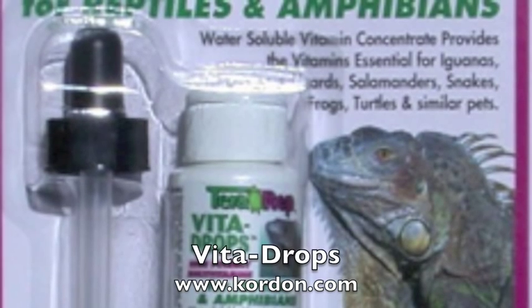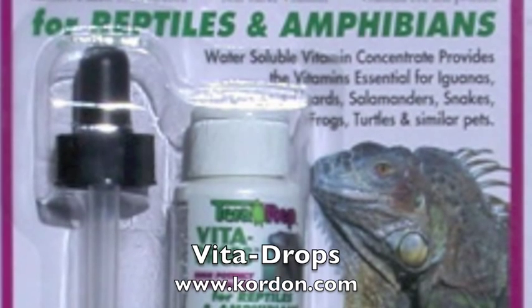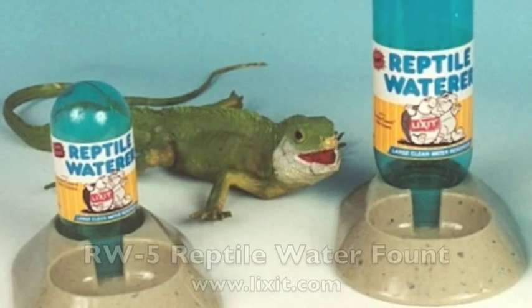Vita Drops by Reptiles and Amphibians by Korn and LLC is the correct multivitamin formula developed to help fill the gaps in nutrients for today's popular reptile and amphibian pets.